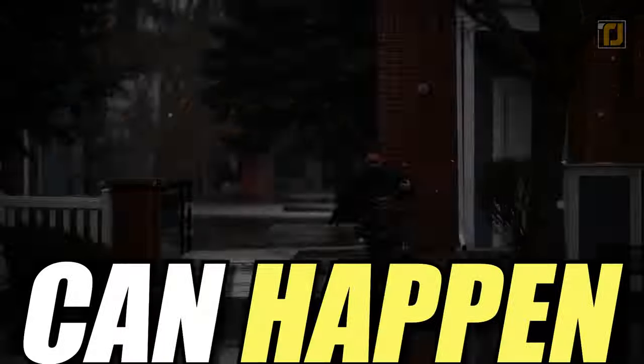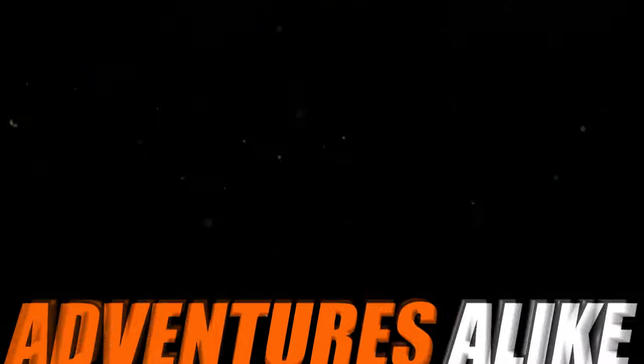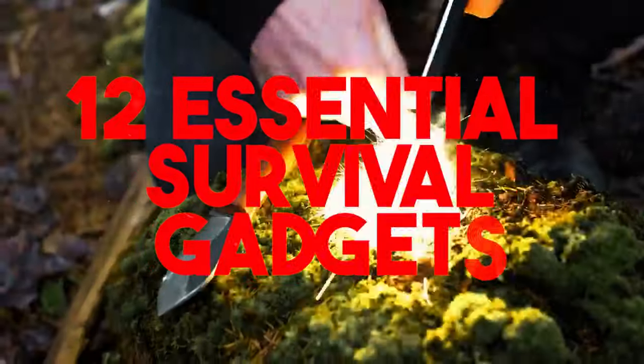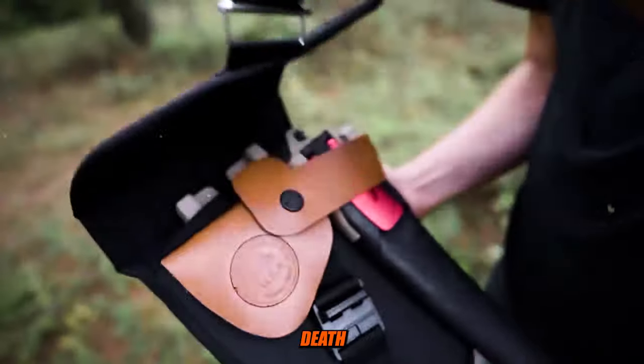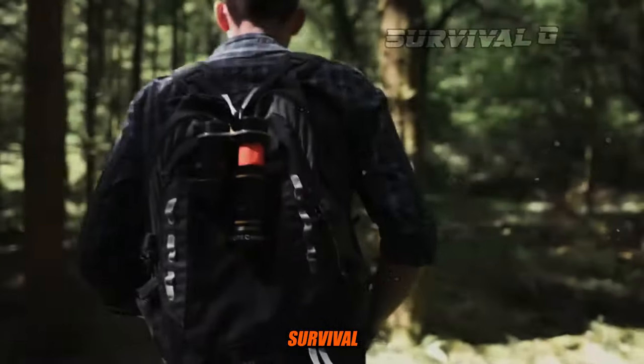In a world where the unexpected can happen at any moment, welcome to the ultimate guide for survival enthusiasts and adventurers alike. In this video, we'll reveal 12 essential survival gadgets that you must have in your kit. These tools could be the difference between life and death in the wild, so let's dive right in and explore these incredible survival tools.